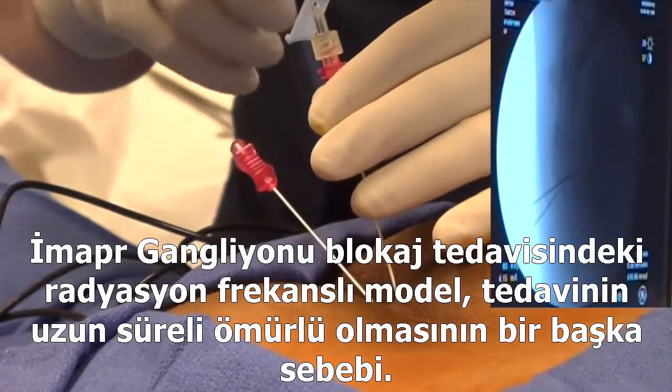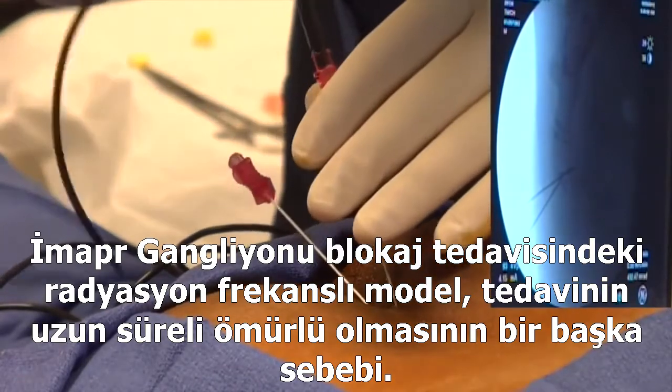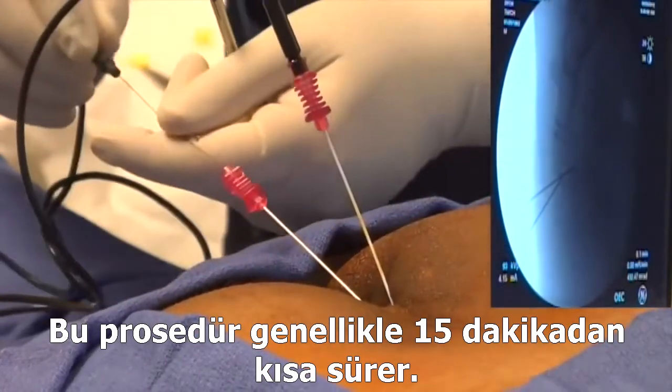Radiofrequency ablation of the ganglion impar is another treatment modality for longer lasting pain relief. This procedure generally takes less than 15 minutes.